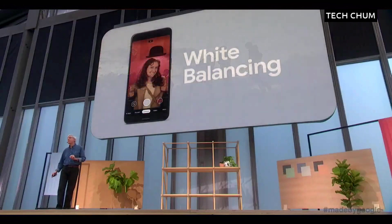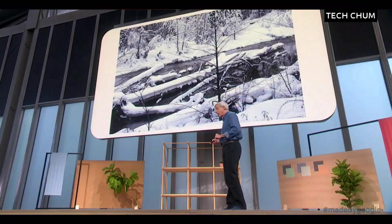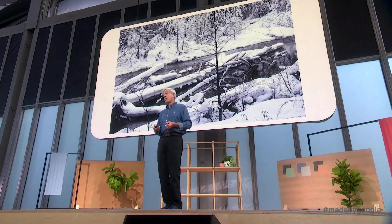Second, white balancing in photography is a hard problem. Mathematicians call it an ill-posed problem. We've been using learning-based white balancing in Night Sight since Pixel 3. In Pixel 4, we're using it in all photo modes.